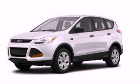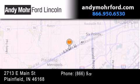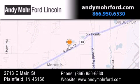Stop by today and test drive this automobile for yourself. Andy Mohr Ford Lincoln is the place to find new Ford and Lincoln cars and trucks and pre-owned vehicles in Indianapolis. You can search our new and pre-owned inventory online, get new car pricing, and receive free no-obligation price quotes. Stop by and visit us today at 2713 East Main Street in Plainfield, or see us online at AndyMohrFord.com.